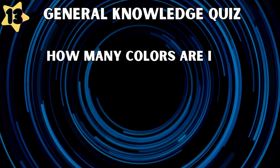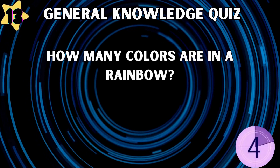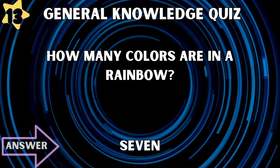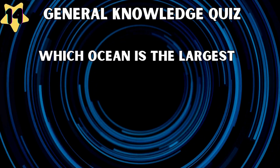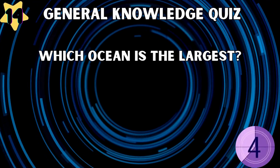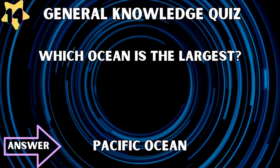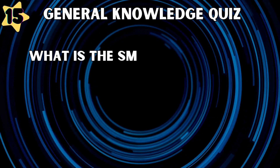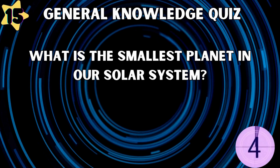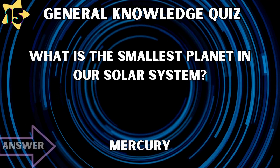How many colors are in a rainbow? Seven. Which ocean is the largest? Pacific. What is the smallest planet in our solar system? Mercury.